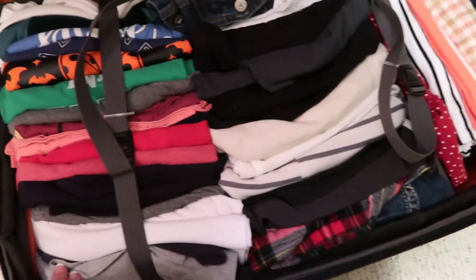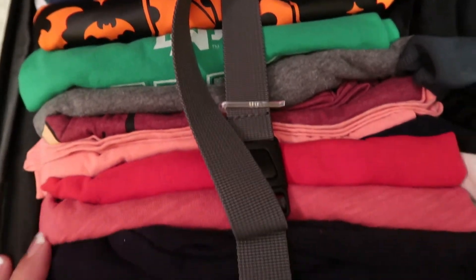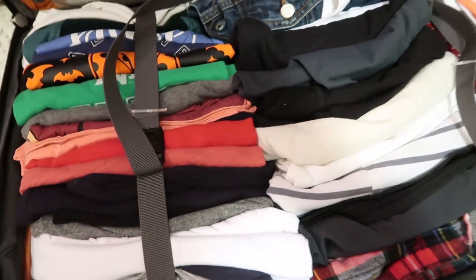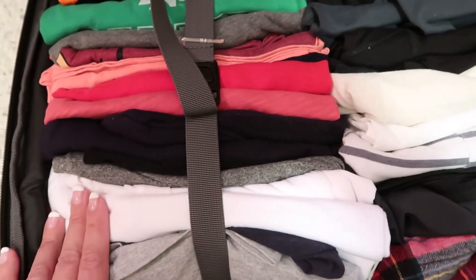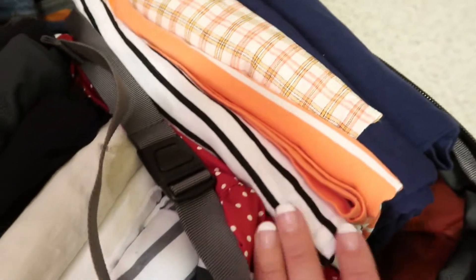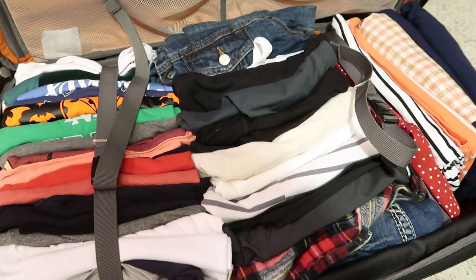I'll quickly show you what I have packed for clothes. A lot of times I'll plan outfits day by day, but this trip is kind of up in the air because the weather is going to be so warm and we're probably taking midday naps at the hotel. I brought a ton of t-shirts — nothing fancy, just comfortable ones. I also have a lightweight sweatshirt, a lot of leggings, a few pairs of shorts, and on the side I packed a variety of dresses.